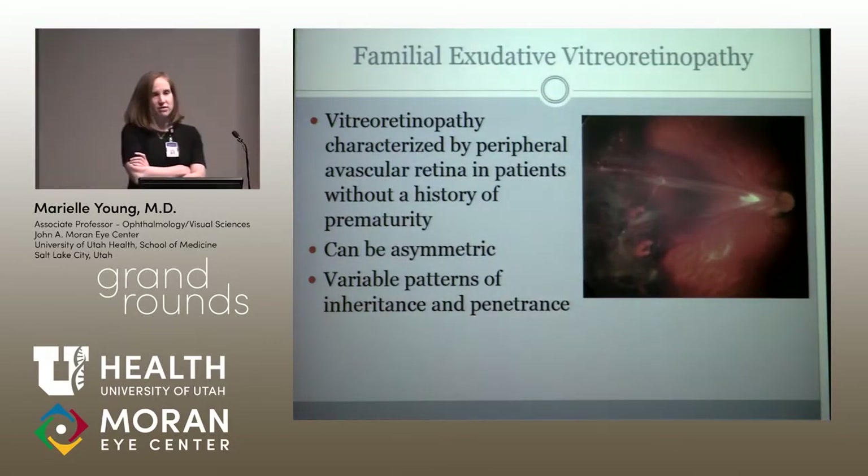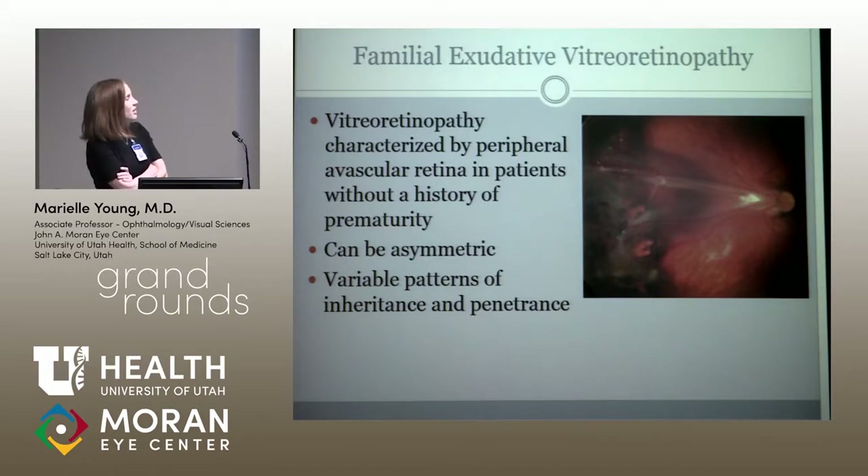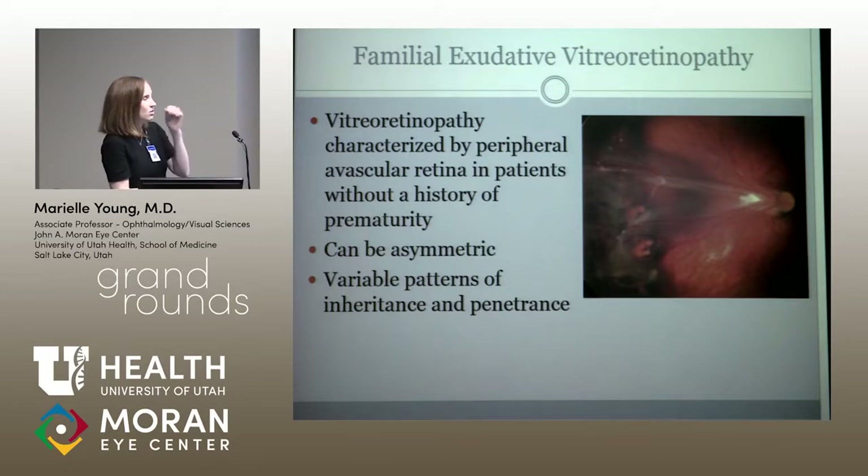So just to talk a little bit about FEVR — something I didn't see so much in residency or fellowship, but I've seen a couple of cases and picked up on a few as an attending. It's characterized by peripheral avascular retina in patients without a history of retinopathy of prematurity, and really kind of looks like ROP. It can be very asymmetric with variable patterns of inheritance and penetrance. I have a patient who had a similar story — born with retinal detachment in the other eye — whose better eye suddenly took a turn for the worse when the kid was a couple years old, despite multiple laser treatments.